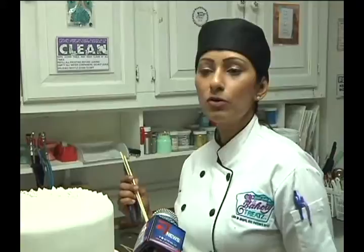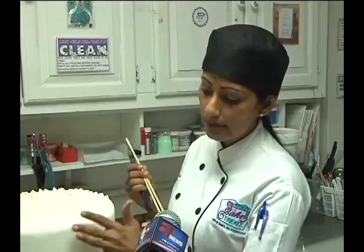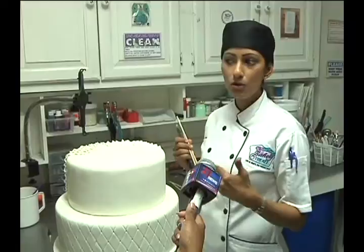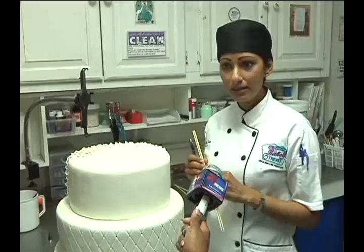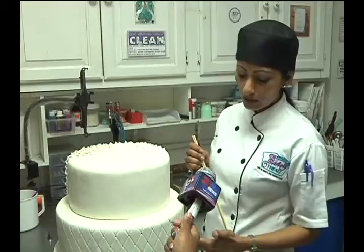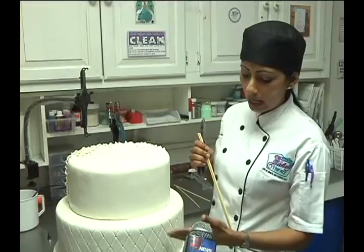One of the most traditional wedding cakes is a white wedding cake. However, besides it being a simple covered cake with just some flowers, we are now adding embellishments — just to take it up a notch and to go with a fashion theme or some sort of decoration that the bride, or the groom — sometimes he has a say, very very rare, but he does — about what the cake should look like.